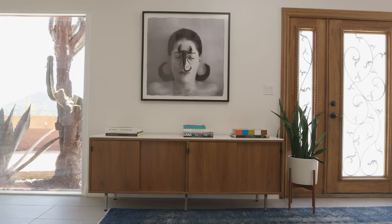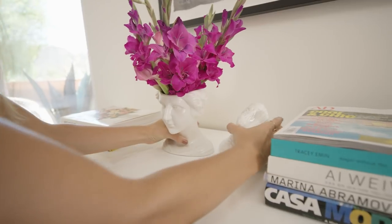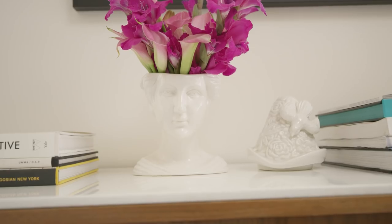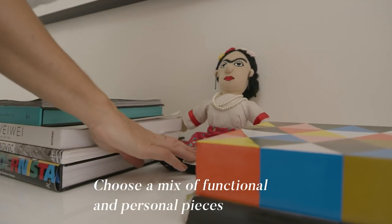Once you've built your base with books, you can then start to add some accent pieces. I actually have an art piece that doubles as a vase or storage, so when you don't have fresh flowers in the house, you can put your keys, wallet, anything you're going to need when you're coming and going. I like a mix of pieces, some functional and some personal.